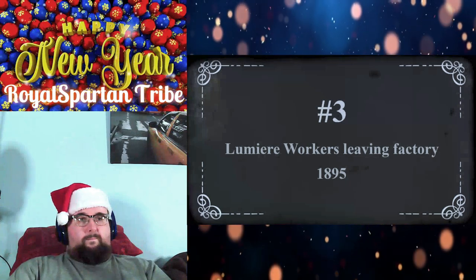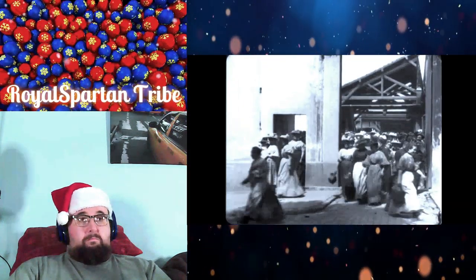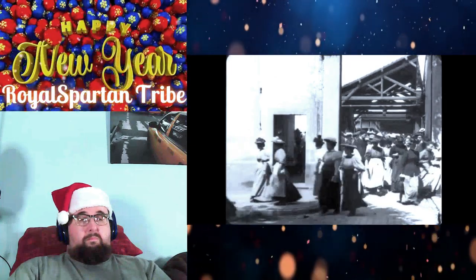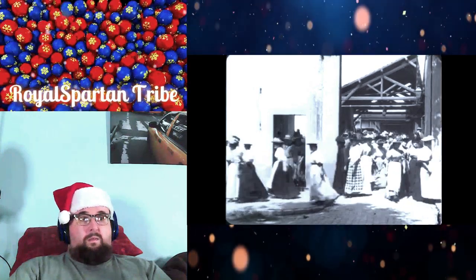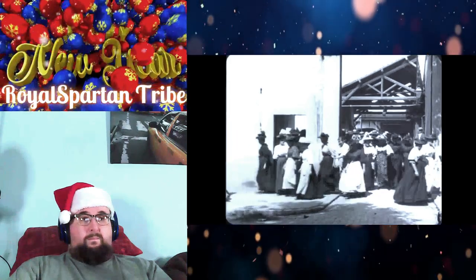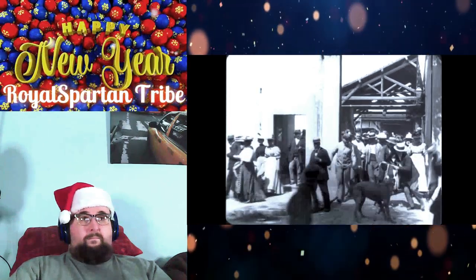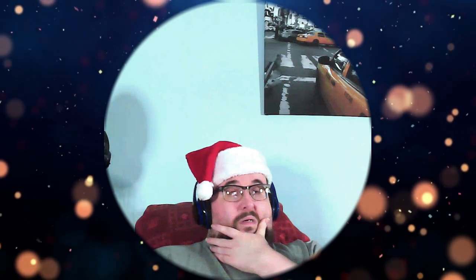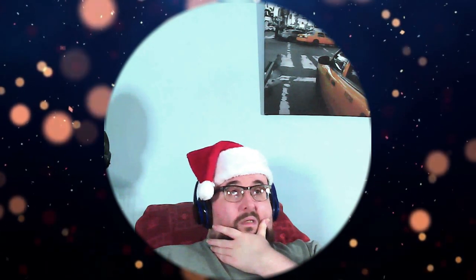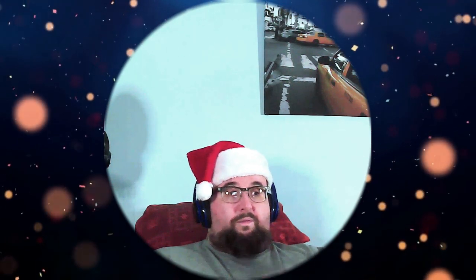Number 3: Lumiere Workers Leaving Factory, 1895. The Lumiere Brothers' significance cannot be understated. This video shows workers leaving a factory in what is surprisingly smooth video, and quite obviously a huge leap forward from the previous work by Le Prince. This short film premiered to an audience of 10, and was shot in 35mm film — the world's first. That was really smooth. I can't believe how smooth that looks. That's nuts. It just shows you how far they came in such a short time. That's incredible.